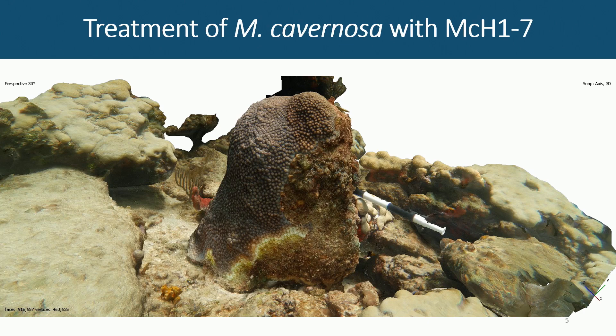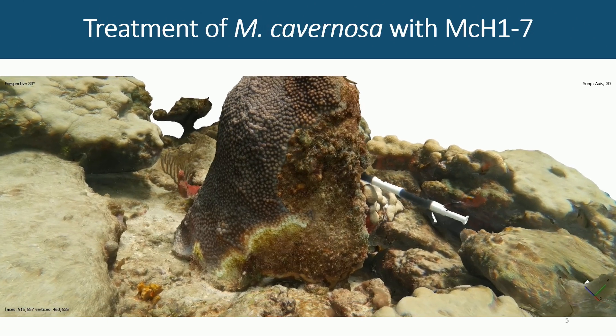Everything has been monitored with 3D models so that we can more accurately determine — especially for the slower-moving Montastraea cavernosa — whether the probiotics are doing anything compared to the controls, which are treated the same way but without adding the probiotic.